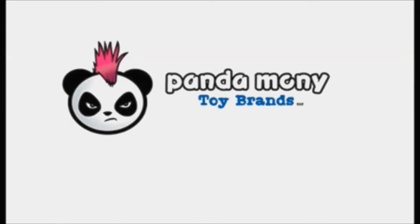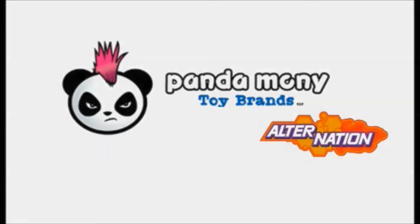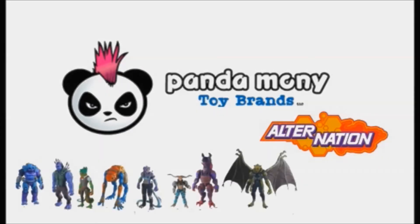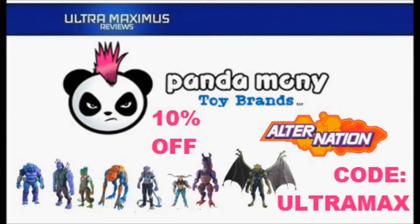Imagine a brand new toy line on the shelf that brought back that feeling you had as a kid. Alternation action figures — humans, hybrids, heroes. Remember, Ultra Maximus viewers get 10% off with code ULTRAMAX. Now available at Pandamony Toys. Link in the description below.